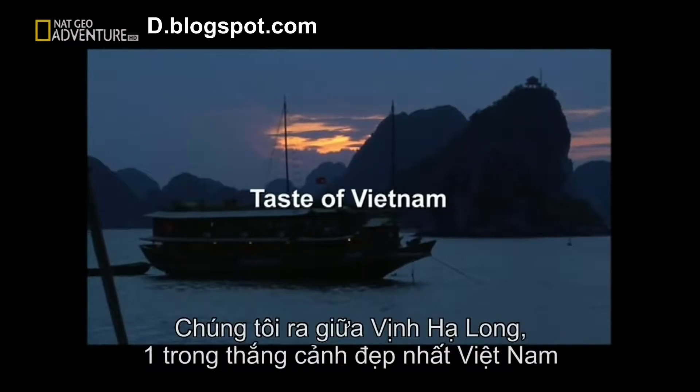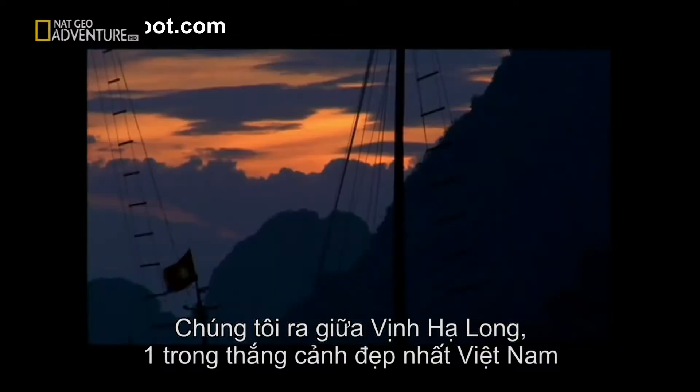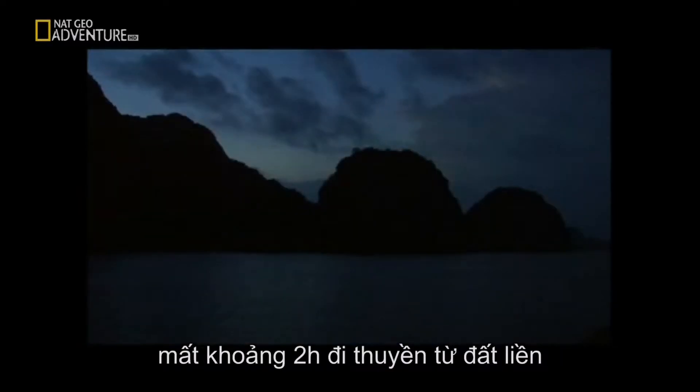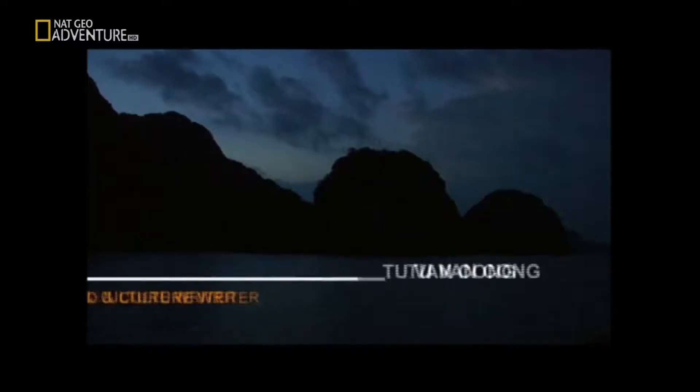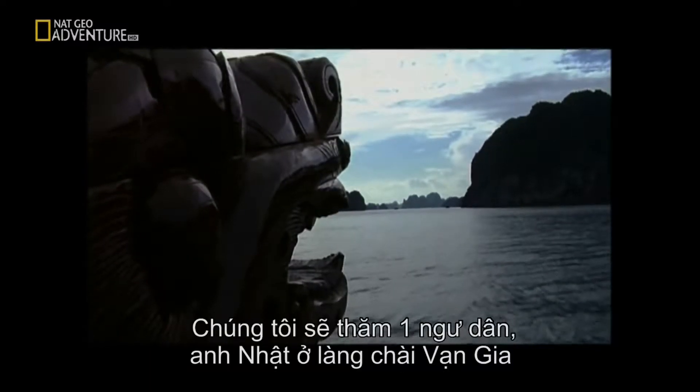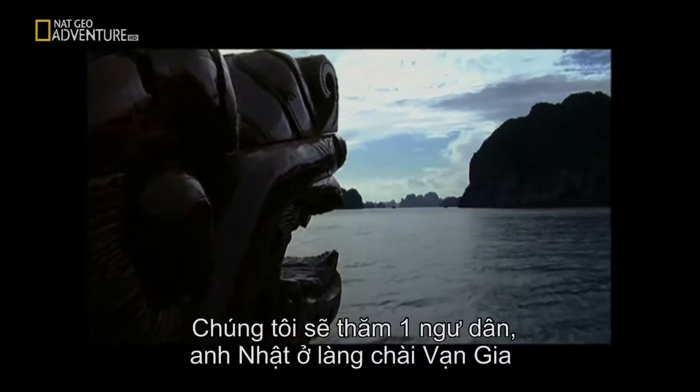We are out here in the middle of Ha Long Bay, one of the most beautiful places in Vietnam — about two hours by boat from the mainland. It's now 4:30 in the morning and we are going to visit the fishing family of Mr. Nha in the floating village of Va Zha.